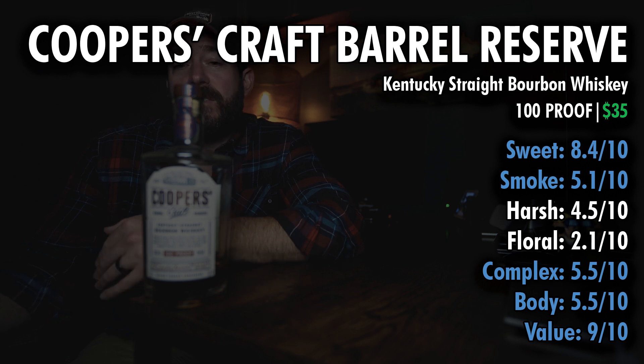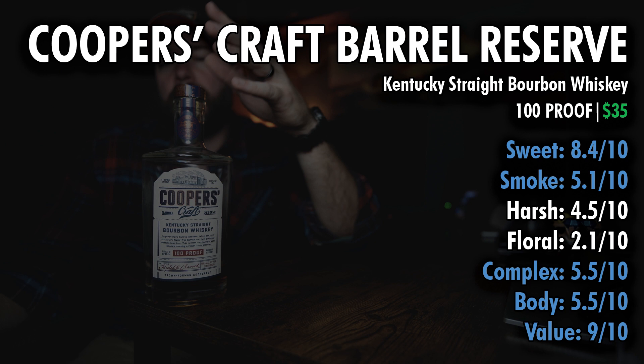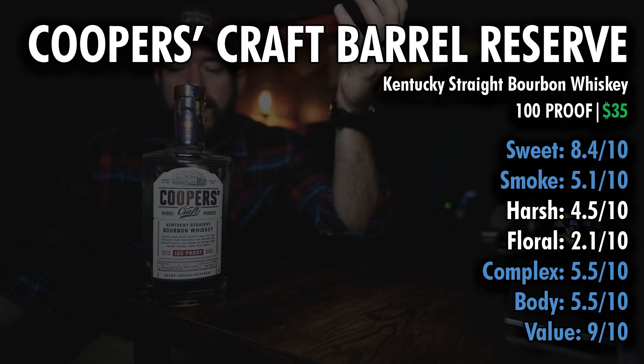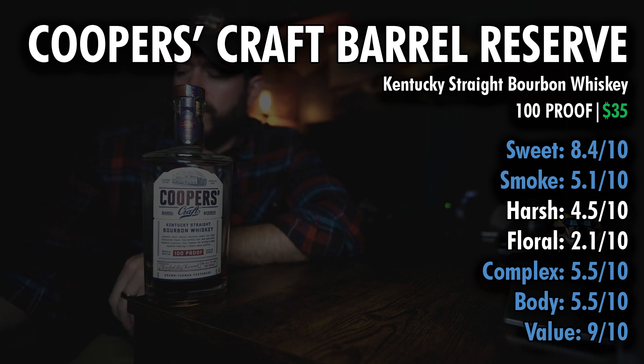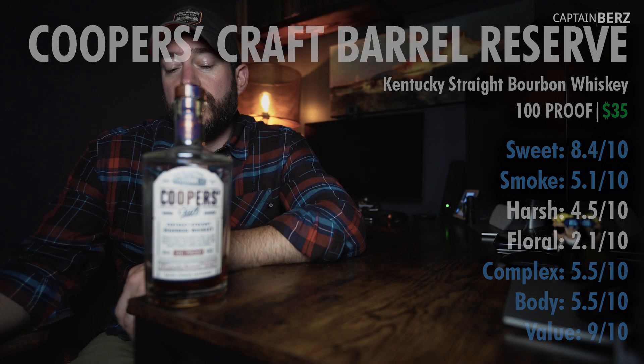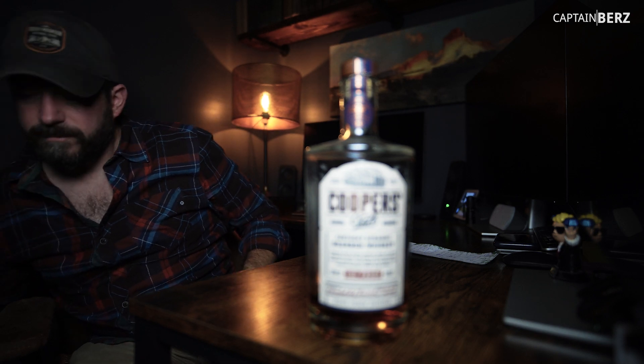For value, I gave it a 9. This is a solid, solid bourbon. I've come to enjoy it — it took me a long time to pick it up and try it, just because of some reviews I saw that said it was kind of in the middle. And it is, but one of the other ones it reminds me of — which is also well-rounded — is Henry McKenna Bottled in Bond. That's what it reminds me of as far as its well-roundedness.